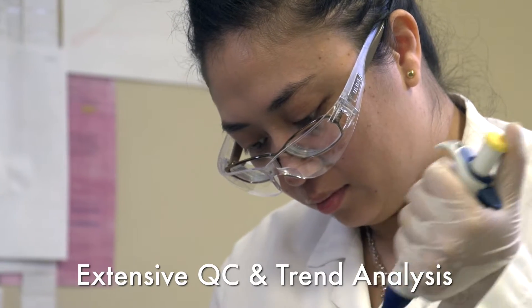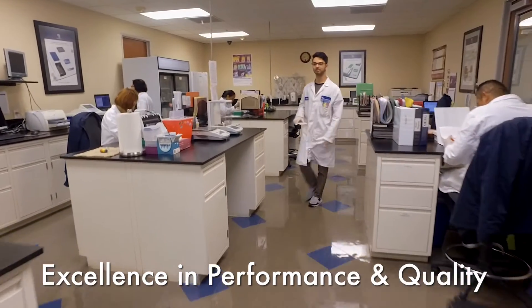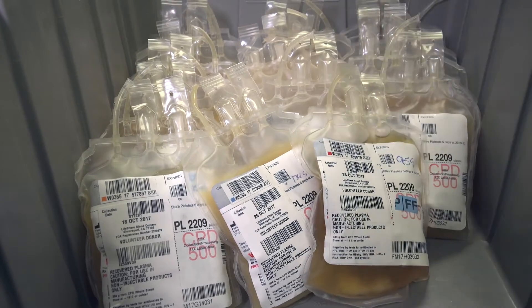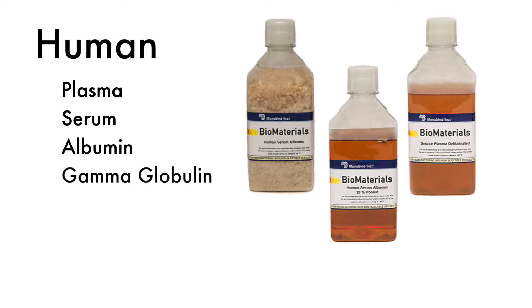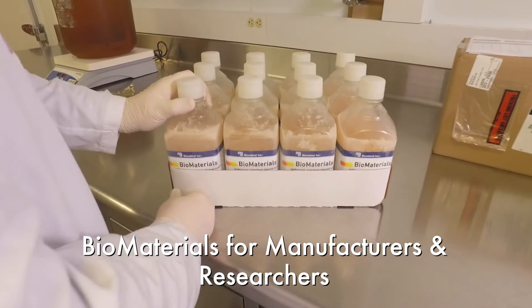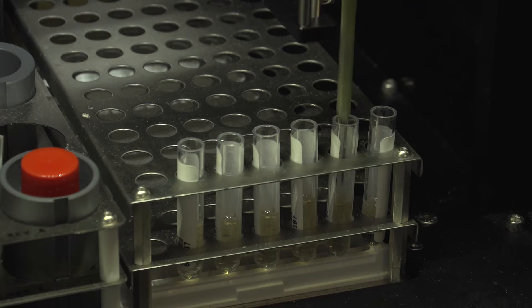Extensive testing in our QC lab and integration of R&D staff ensures Monobind products perform to established specifications. Biomaterials such as human plasma and fractionated proteins are processed into matrices for calibrators and controls. As a dominant player, Monobind handles more than 30,000 liters of plasma per year via contracts with blood banks and top fractionators.